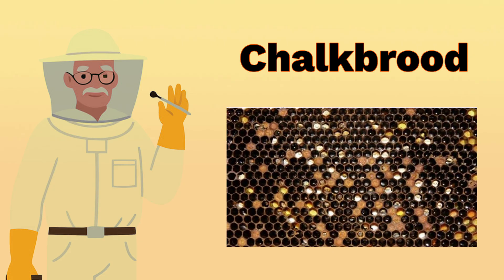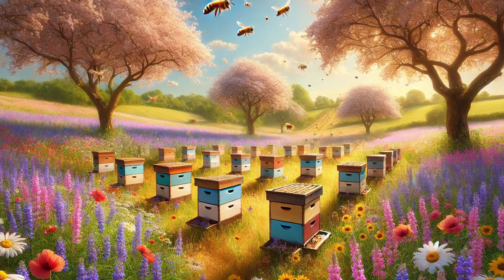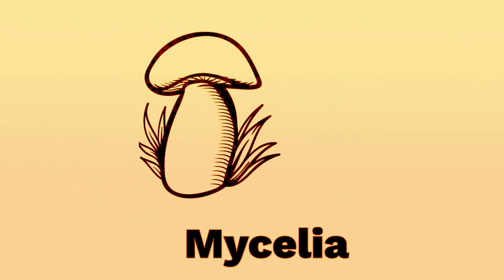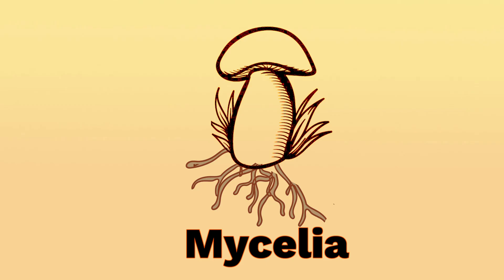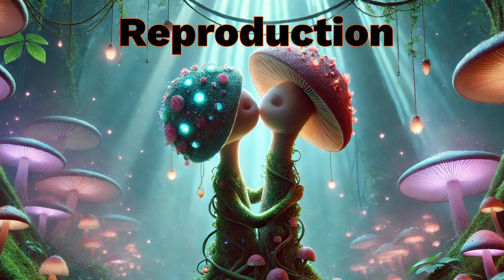Chalk brood is a fungal disease of honey bee larvae caused by Ascosfera apis, a fungus that produces long-lasting spores capable of surviving for years in the environment. This fungus is heterotallic, which means it has plus and minus mycelia — kind of like male and female in the animal world. These are similar to the roots of the fungus when comparing them with plants, and these roots need to come together for sexual reproduction to occur.